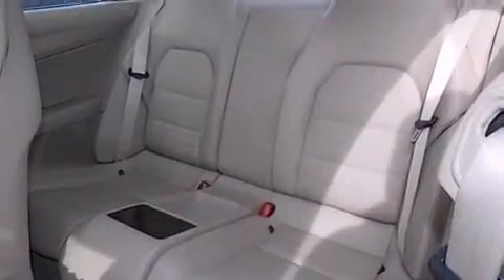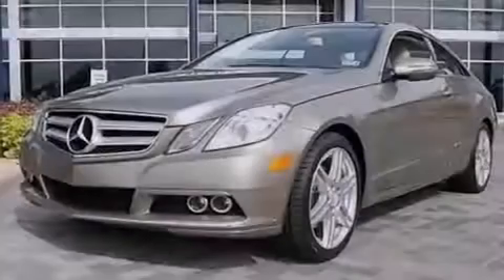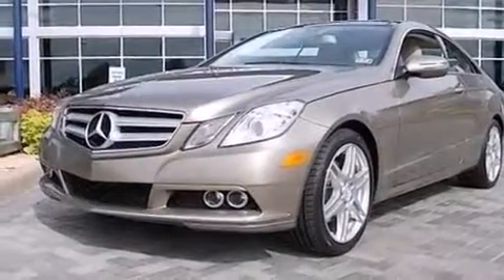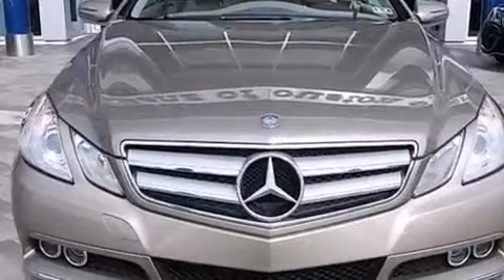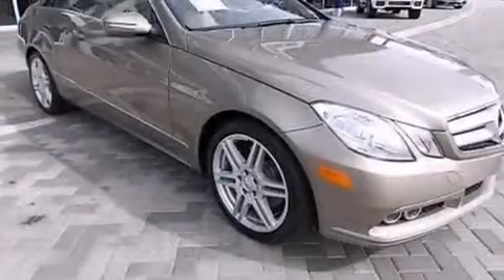The following features are also included: memory settings for the driver's seat positions so you can recall your favorite position with the push of one button, a pollen filter, cruise control, leather seats, and 12-volt power outlets, plus front and rear floor mats.